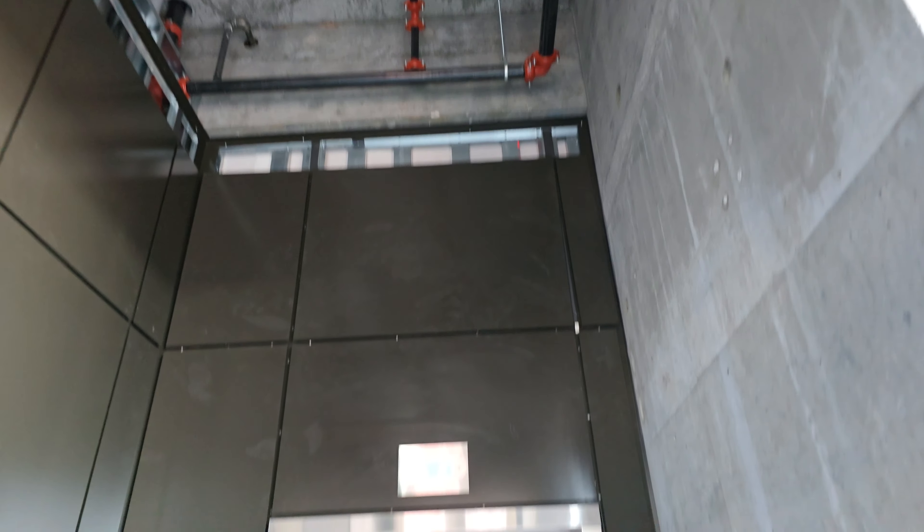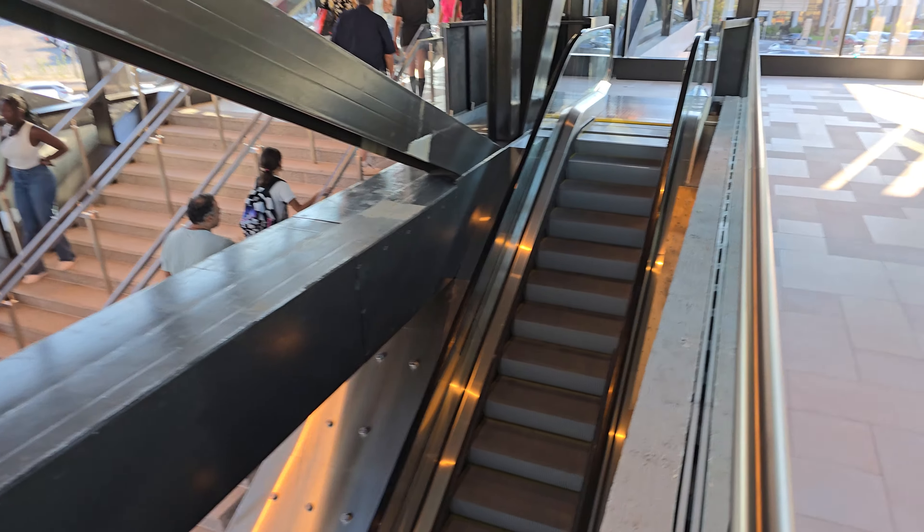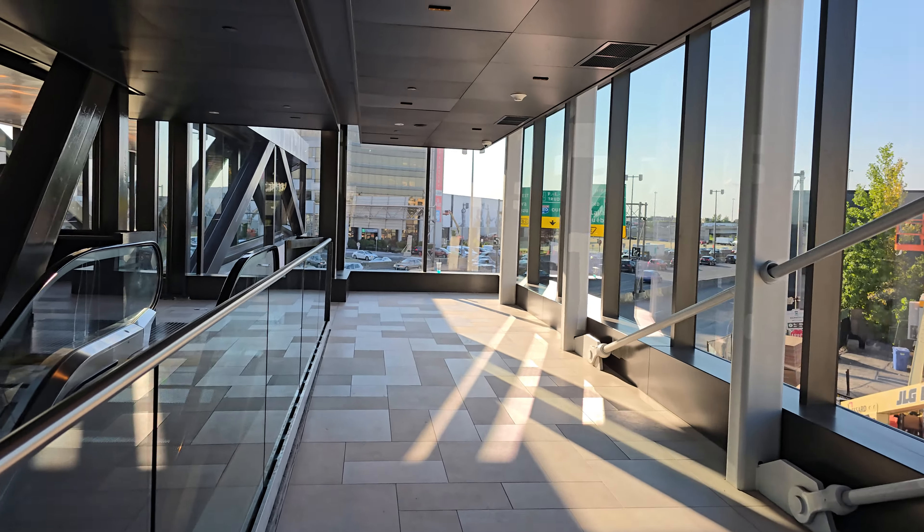Should we take the elevator first or the stairs? We'll do both. It looks like this escalator here is not yet functioning, so let's go inside. It looks like it's only two floors. Here's the second floor — so basically you have a choice of regular stairs, escalator, or the elevator. Here's a view of the Decarie Expressway.